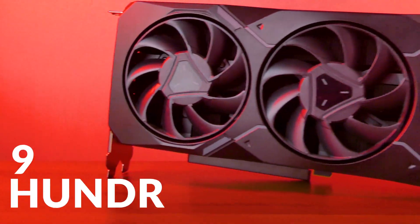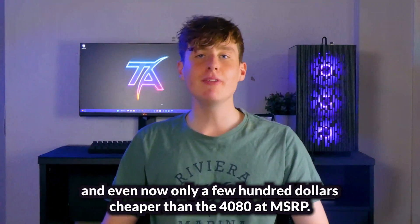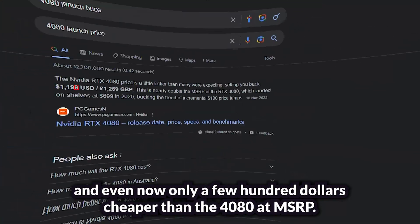The RX 7900 XT, which launched at a pretty steep price of $900, was at the time and even now only a few hundred dollars cheaper than the 4080 at MSRP. While it was marketed along with its sibling as the most advanced graphics for gamers and creators, utilising AMD's long-awaited Navi 31 chiplet architecture, its performance didn't live up to that dream.